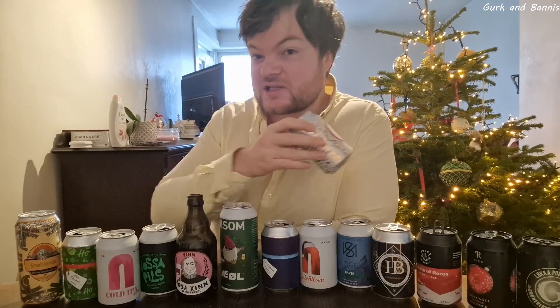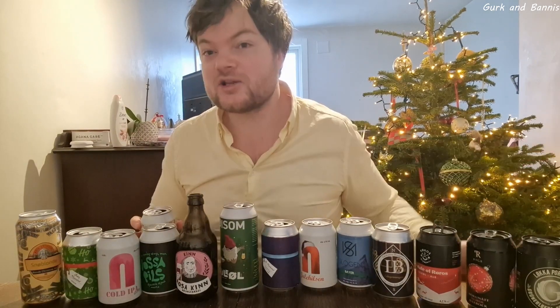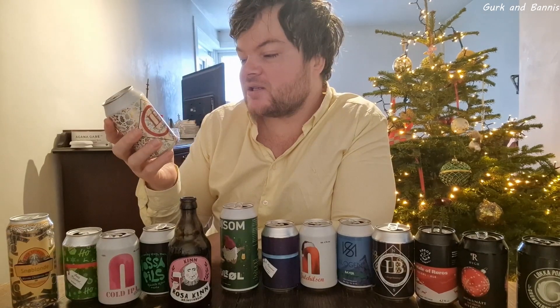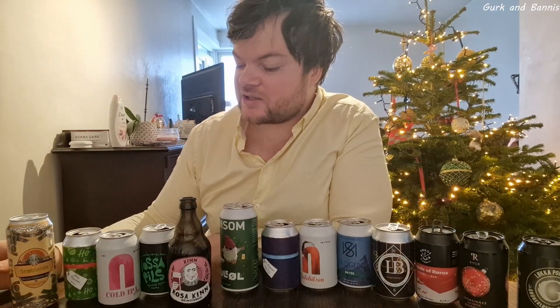And the one that couldn't make it to the top 10 is this one. I love the design of all of these, even the ones at the far bottom — I love the designs. This one says Julenek, with a lot of Christmas decoration all over the can. It tasted alright, it was not my favorite, but I think it actually was good. Some of this was pretty alright.